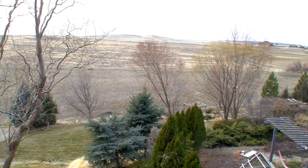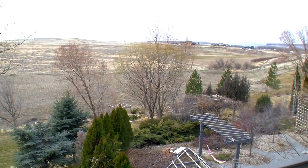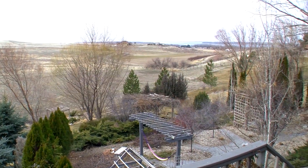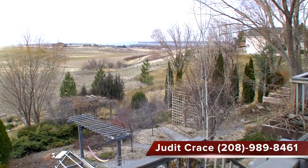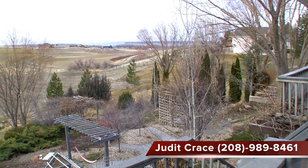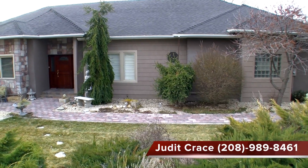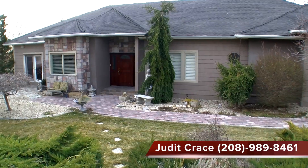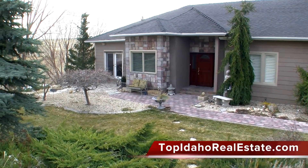Let's finish our tour of this amazing home with the view out on the deck. Enjoy some barbecue with friends and family on the covered deck overlooking the English garden, mature landscaping with beautiful sunsets and wildlife. If you have any questions or would like to schedule a showing, please call me at 208-989-8461 or visit my website at topidahorealestate.com.